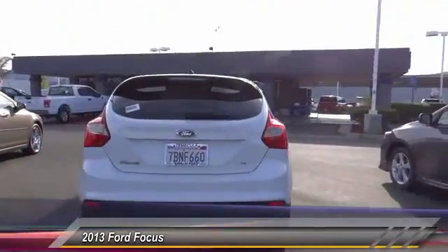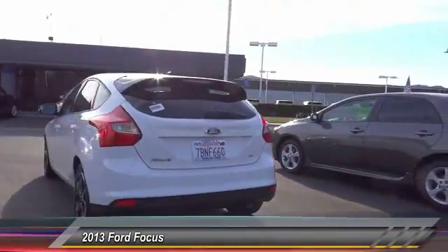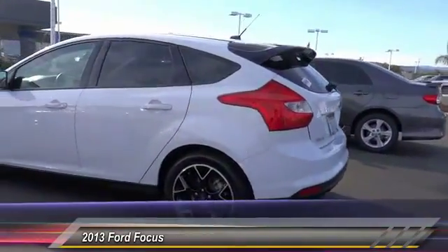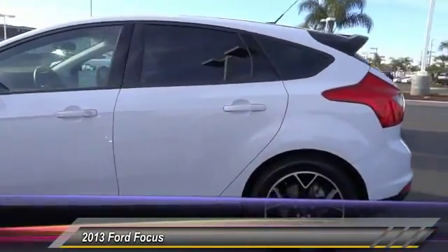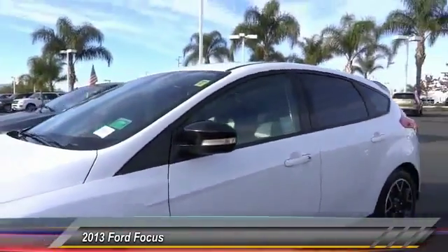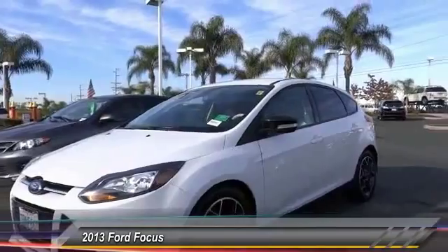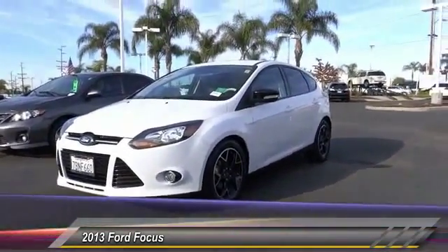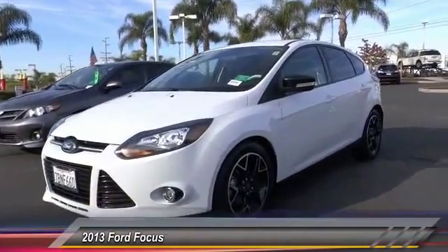Here are some of this vehicle's great options: steering wheel audio controls, keyless entry, leather-wrapped steering wheel, air conditioning, cruise control, automatic stability control, AM/FM stereo radio, child safety locks, power door locks, and trip computer. Wouldn't you look great in this vehicle? Stop in today and see for yourself.